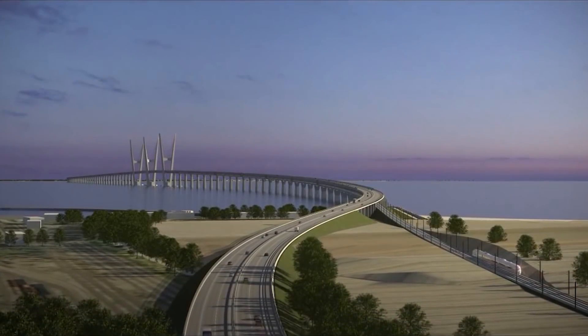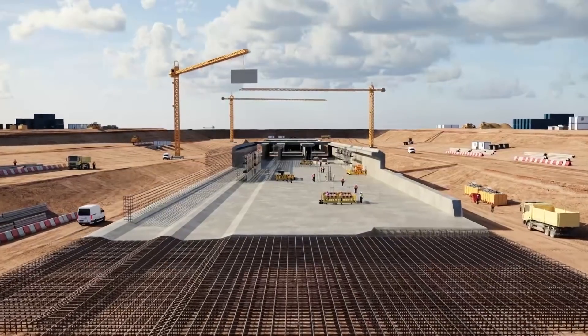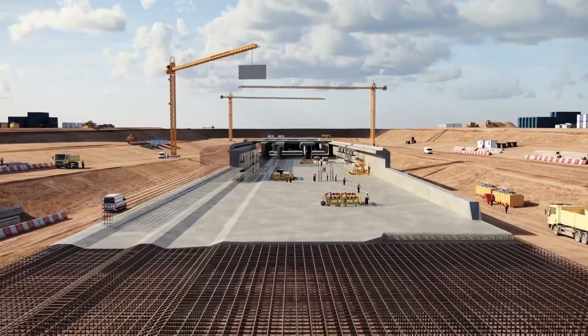Rail lovers, welcome to Railways Explained. Today we are up for another mega-rail project whose construction has just begun.